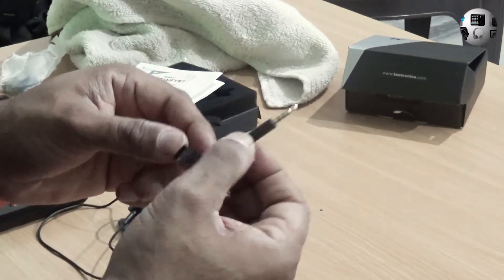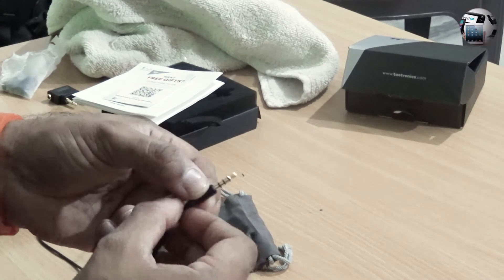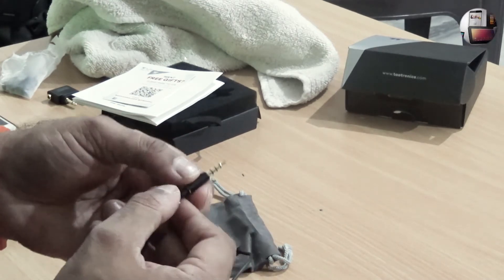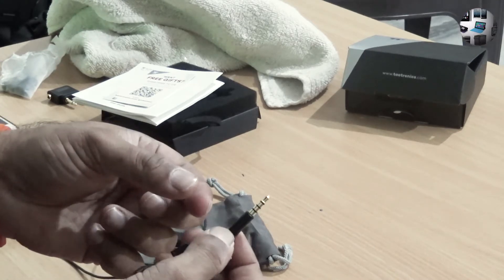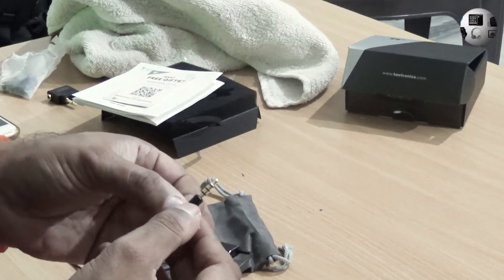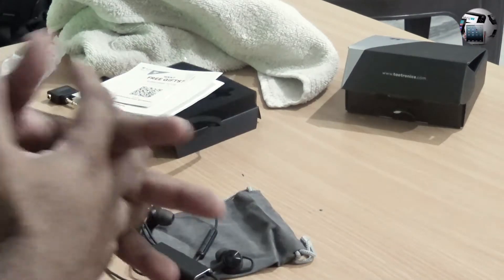This is the TRRS adapter — it has got three rings, so it can be used with your mobile phone or audio recorders. You can even use this with cameras to listen to the sound capture. So what I'm going to do now is spend a day with this and figure out how it works and how it sounds, and then I'll come back with the review.